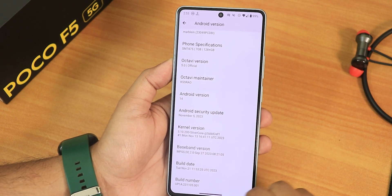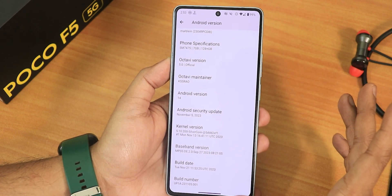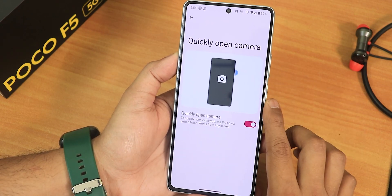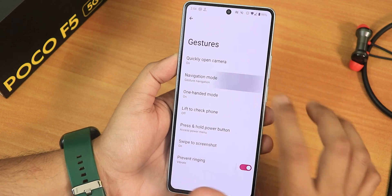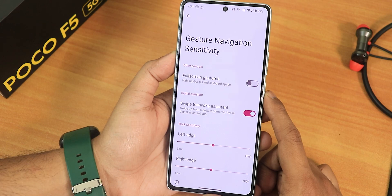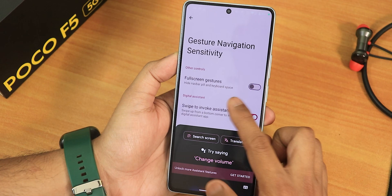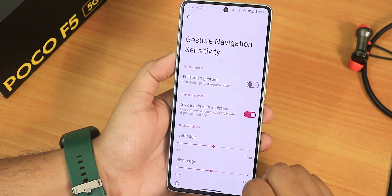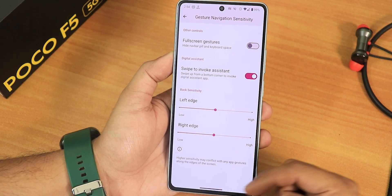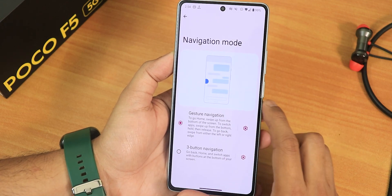We have the stock kernel 5.10, the build date is November 21st, 2023, and no OTA update has been received yet. In the gesture settings we have quick camera open and the navigation mode. The swipe-to-invoke assistant is working — it shows the mic icon. We have full-screen gestures with left and right edge customization, though you cannot change the thickness or length of the gesture bar.